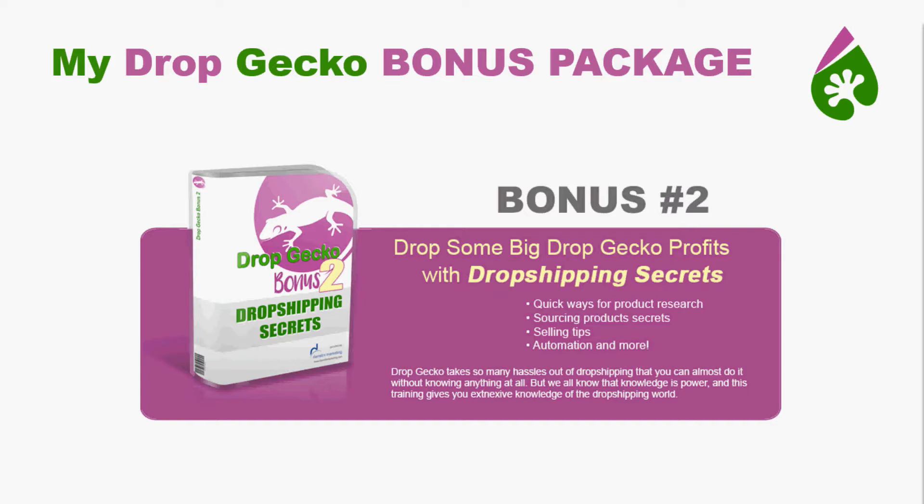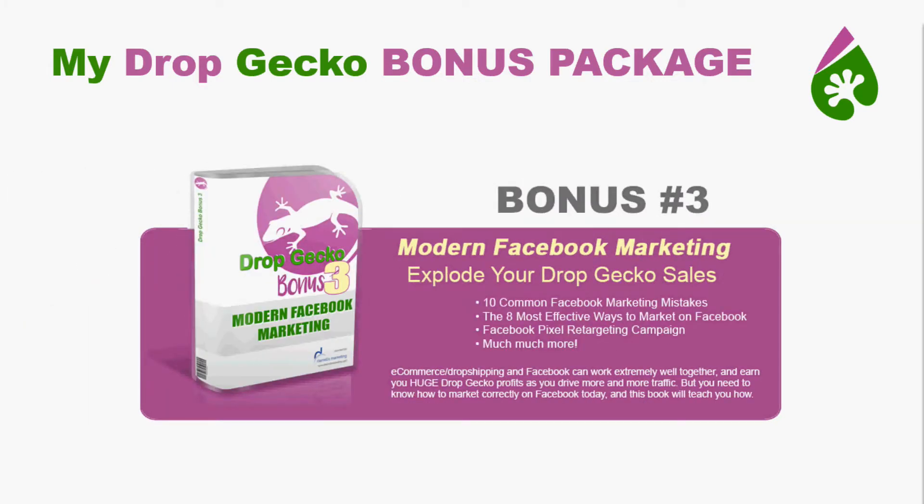You're always going to need more traffic. Drop Gecko is SEO optimized, which is going to help you get traffic, but you always need more. So bonus number three is Modern Facebook Marketing, which is going to help you explode your Drop Gecko sales. E-commerce and drop shipping go hand in hand with Facebook — it works very well together if you know what you're doing. If you don't, you're going to waste a lot of time. So this is going to teach you everything you need to know. It's a complete course in PDF format.